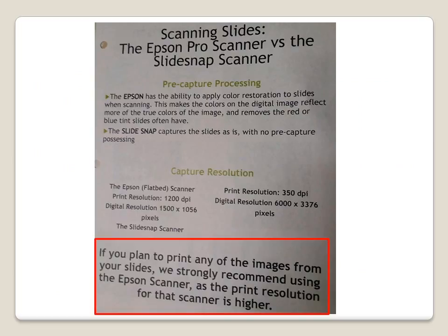The library staff did a previous study that found that scans from the Epson scanners that were directly printed on paper looked better than those from the SlideSnap scanner.